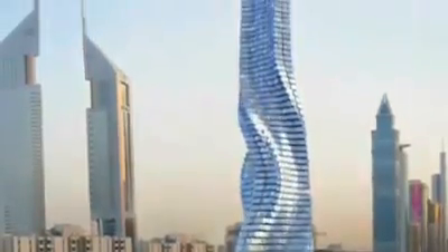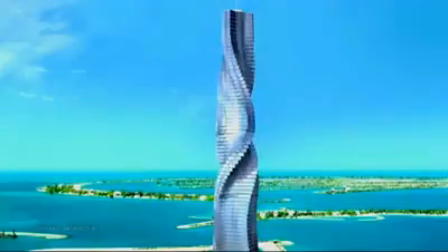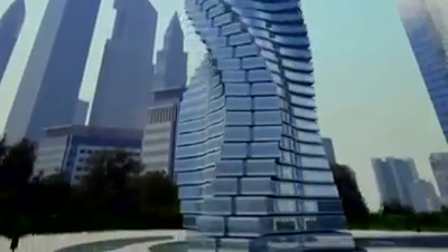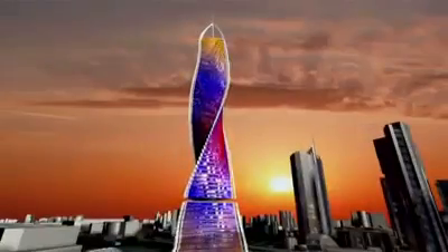By rethinking basic assumptions, architects like David Fisher are pointing the way to whole new ways of future living. 'I think these buildings make people think that everything is possible in life. Whoever had doubts has no doubts now.'